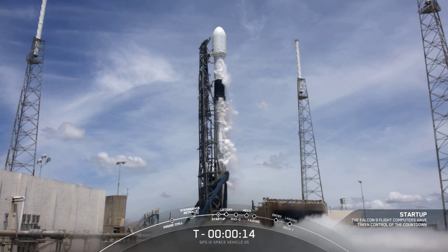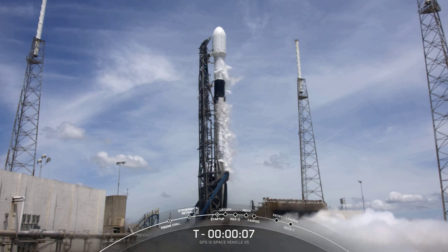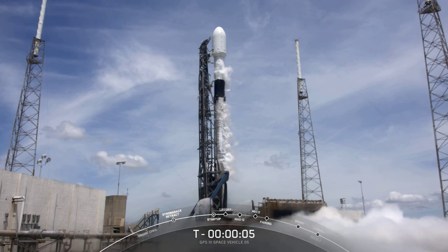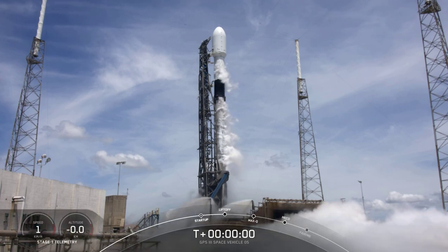T-minus 15 seconds. 10, 9, 8, 7, 6, 5, 4, 3, 2, 1.